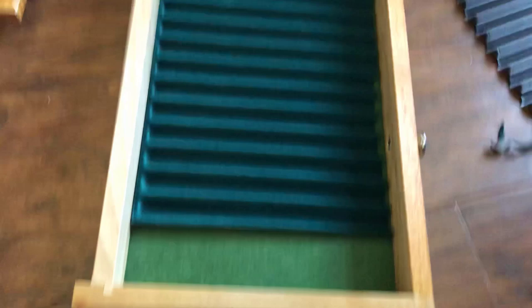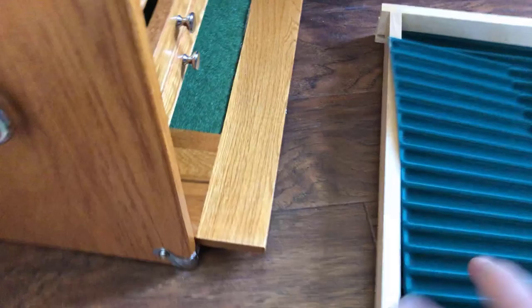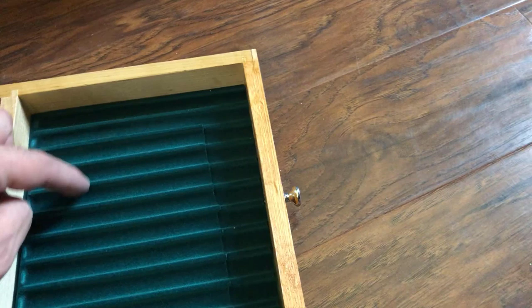So, how many pens can I get? Let me just lay the other half of this in here for a second. Counting the slots: 1, 2, 3, 4, 5, 6, 7, 8, 9, 10, 11, 12, 13, 14, 15, 16, 17, 18, 19, 20, 21, 22, 23, 24, 25, 26.